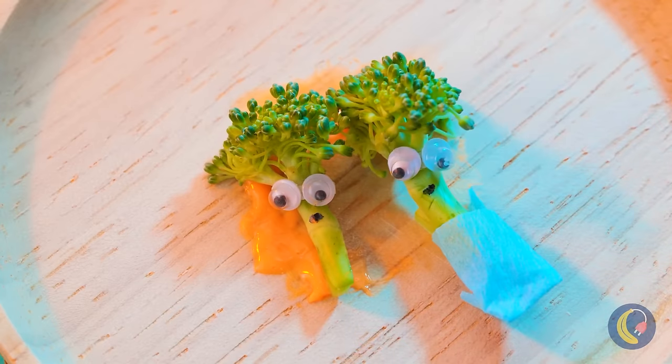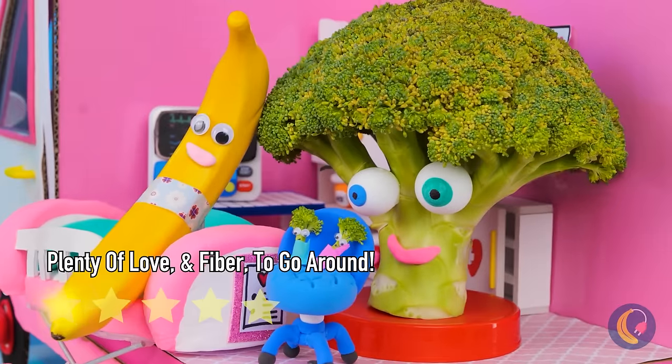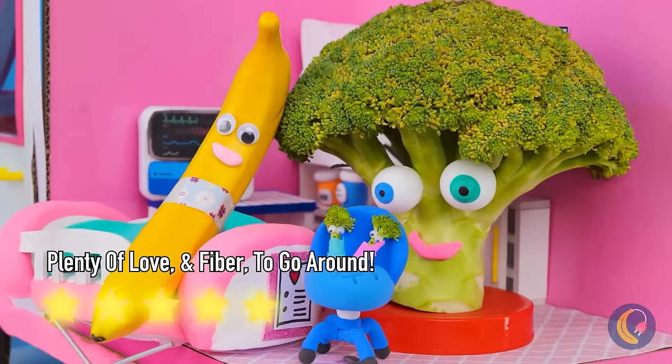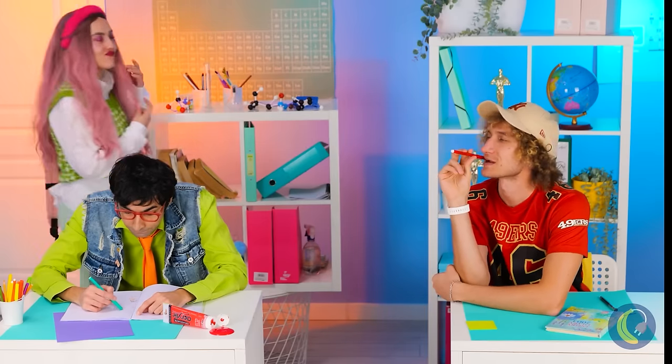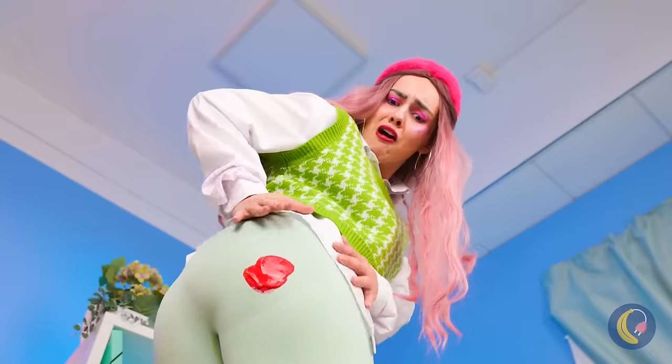This one's a boy and this one's a girl. Let's bring them to the happy parents. And this is why we don't sit on desks.